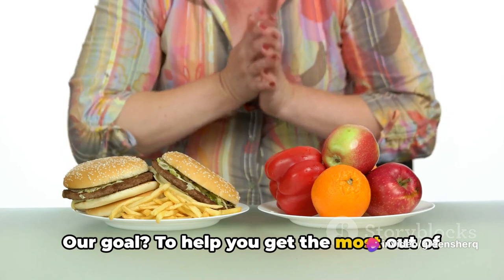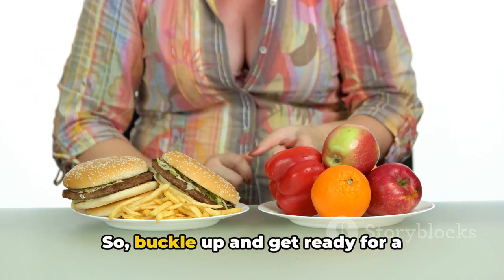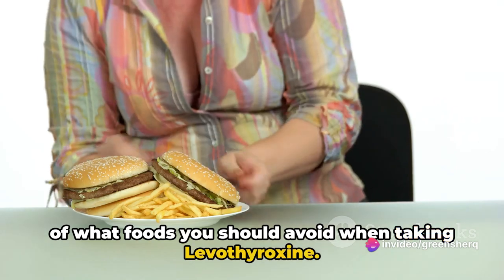Our goal is to help you get the most out of your medication and promote your overall well-being. So buckle up and get ready for a health-conscious ride. Stay tuned as we dive into the specifics of what foods you should avoid when taking levothyroxine.